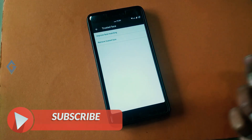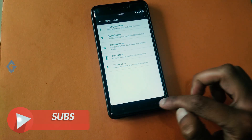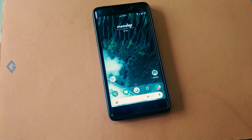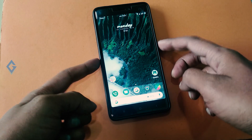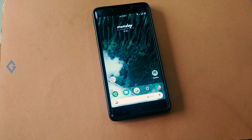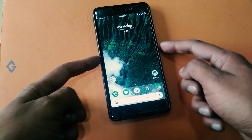Now, how to use face unlock. Simply hold your device up to your face level in the lock screen mode. As you can see, my device is successfully unlocked and I don't need to swipe up to unlock it. This feature works very accurately — 98 times out of 100.